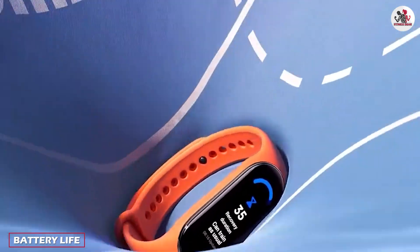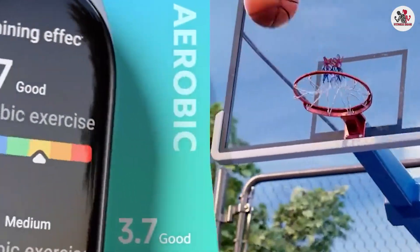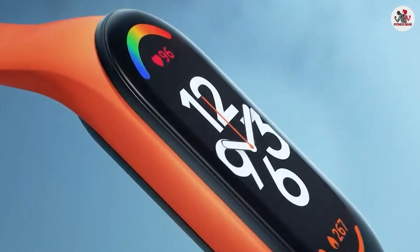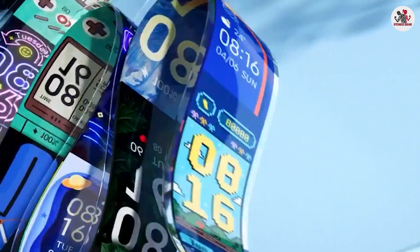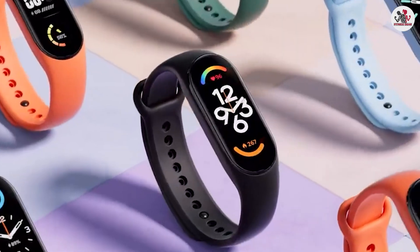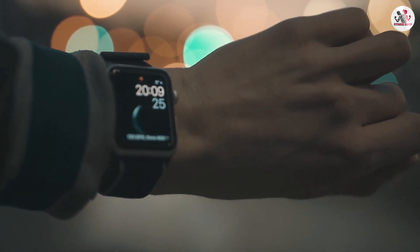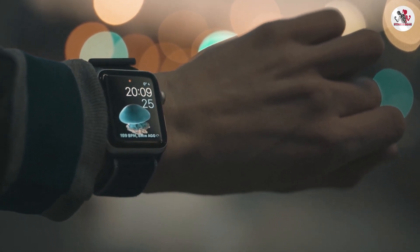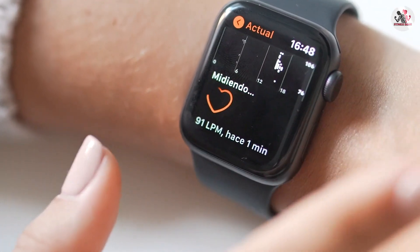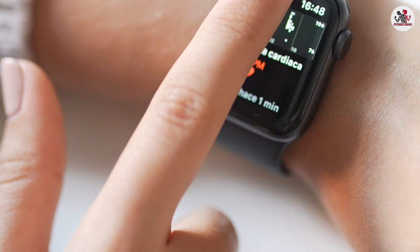Battery life is an important consideration when choosing a wearable device. Fitness trackers typically have a longer battery life compared to smartwatches, as they prioritize essential health and fitness tracking functions, consuming less power. Depending on the model and usage, fitness trackers can last anywhere from several days to a couple of weeks on a single charge. In contrast, smartwatches with their larger displays and more advanced features require more frequent charging, typically lasting a day or two before needing to be recharged. If you prefer a device that requires less frequent charging, a fitness tracker might be the better option.